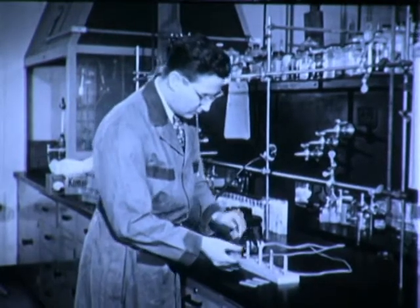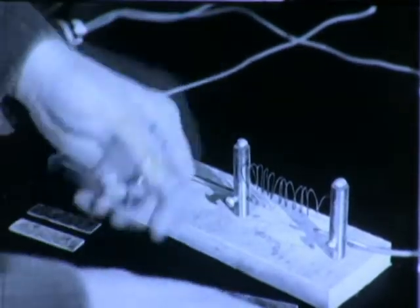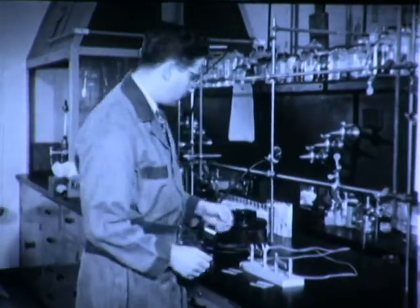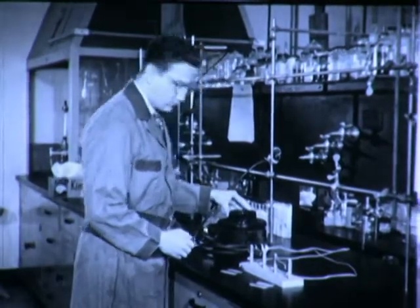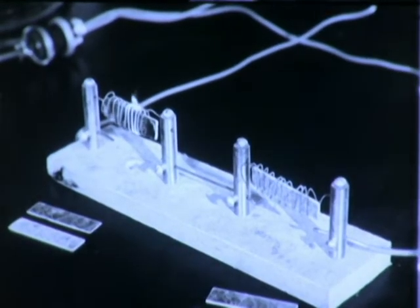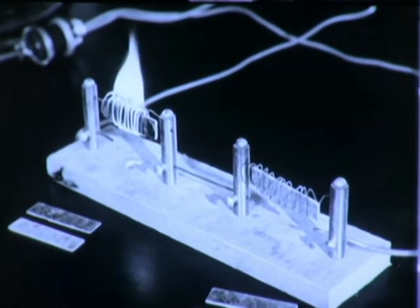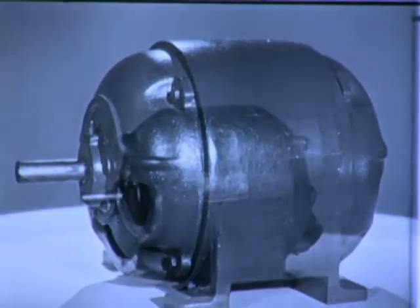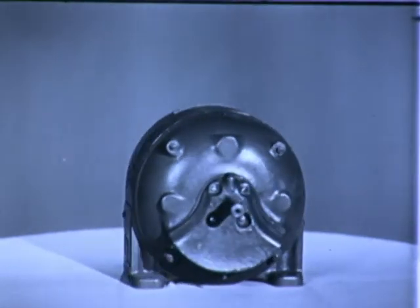By far the greatest use of silicones is in industry. One of these electric coils contains a strip of mica laminated with standard temperature varnish; the other holds a strip bonded with silicone varnish. When an excessive current is turned on, the first strip is ruined, while the silicone-protected strip is unharmed. This means that silicone-treated electric motors can operate in hotter locations, or can be built smaller when necessary for installation where space is limited.